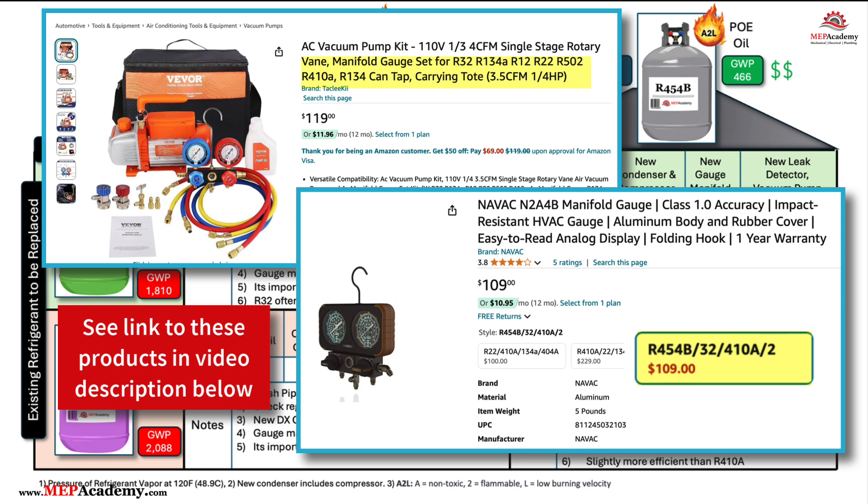Vacuum pumps and other equipment must be designed to safely handle the flammability of A2L refrigerants. Using the correct equipment is crucial to ensure safety and compliance with regulations when working with R32 or R454B systems.